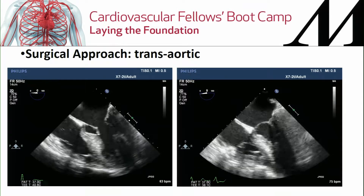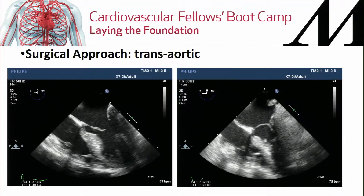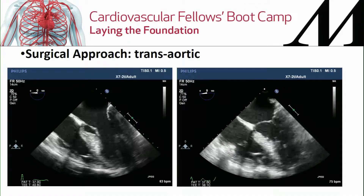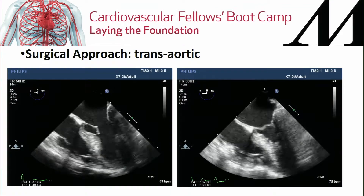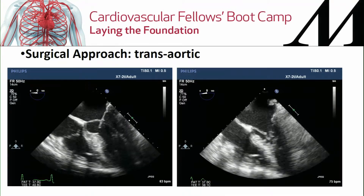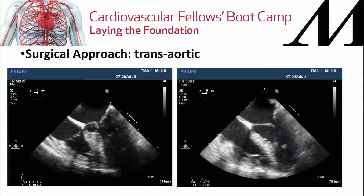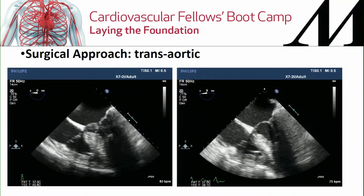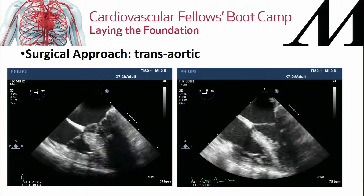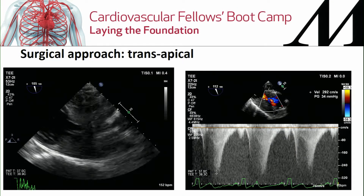There are two surgical approaches. The first is transaortic — used for most patients with basal hypertrophy, where the surgeon makes an incision similar to aortic valve replacement, going through the aortic leaflets to resect the septum. The other approach is transapical.